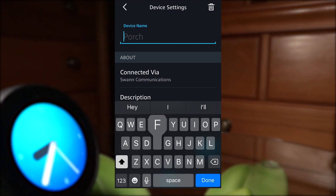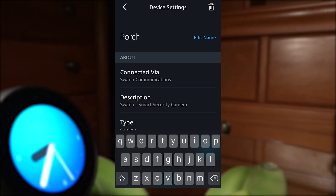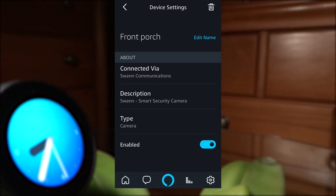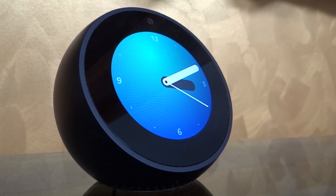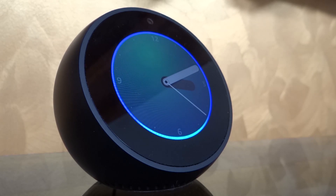This will not affect the camera's current name in the Safe by Swan app. The new camera name is now saved and you can use both camera names to access the camera's live video feed. Alexa, show me the front porch camera.